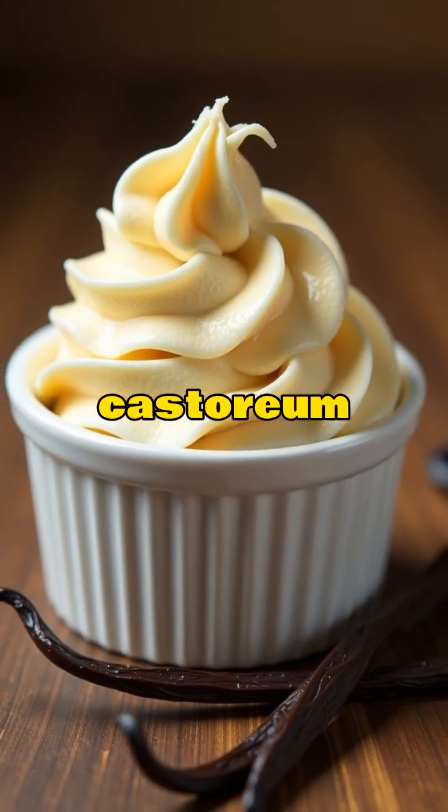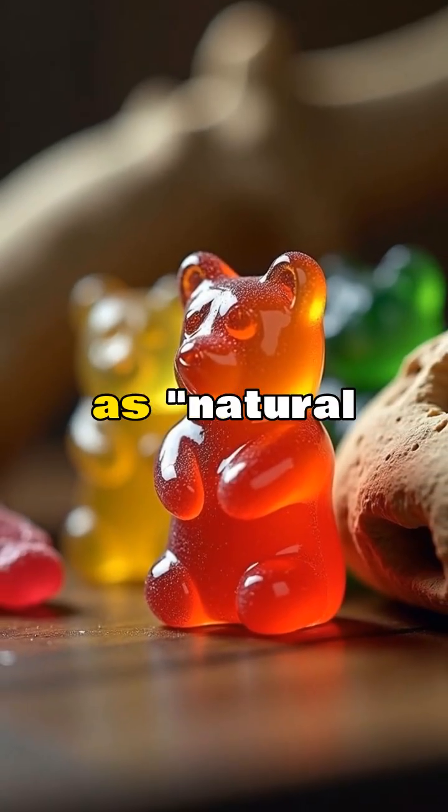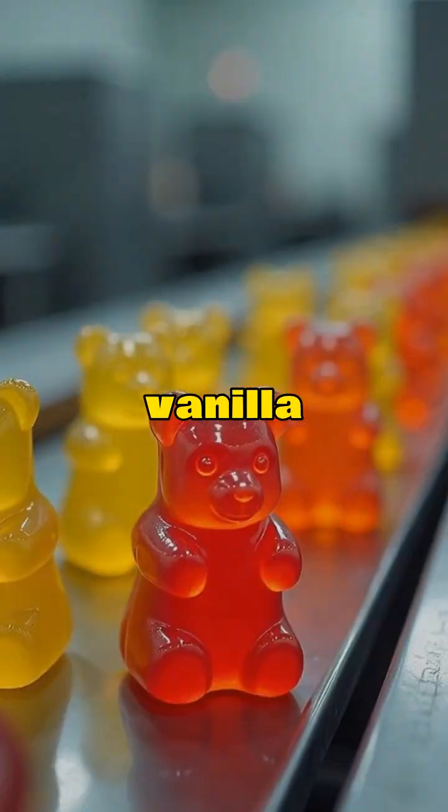Vanilla ice cream often contains castoreum, a secretion from beaver glands. It's labeled as natural flavoring and creates that rich vanilla taste.